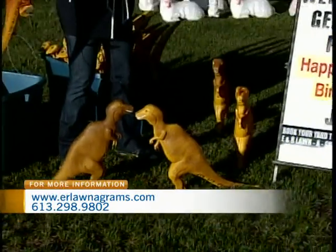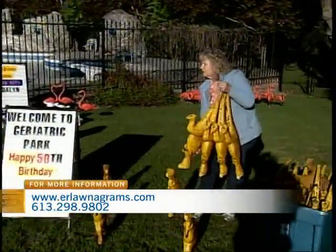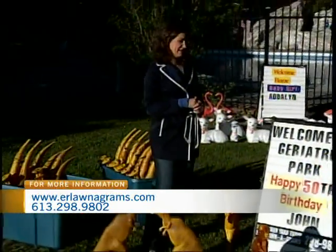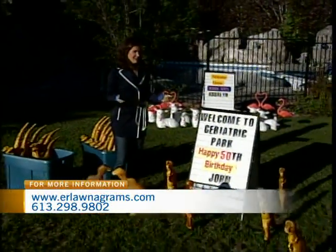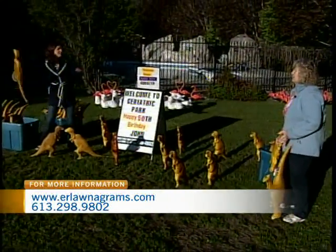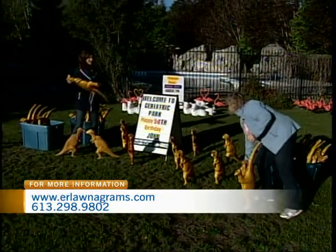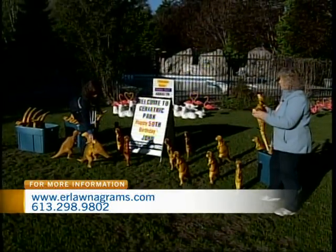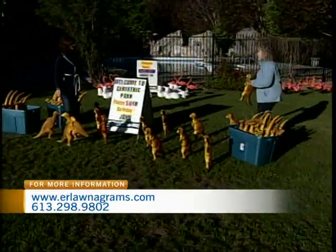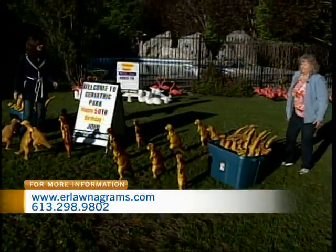Every yard is displayed differently — some have trees, some have pathways — so we try to make them look creative. How busy are you? Oh, we're very busy, somewhere every day. We don't only work at night; we get last-minute calls. I've been out at two in the morning — someone calls saying they have a birthday tomorrow and forgot to order, so they're stuck with whatever I have in the vehicle.